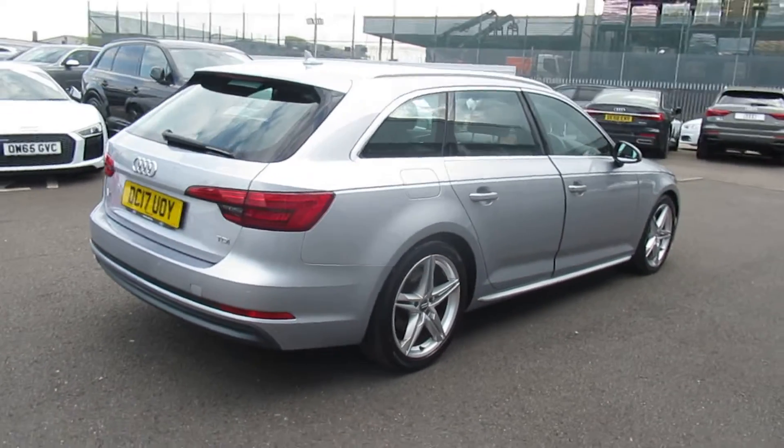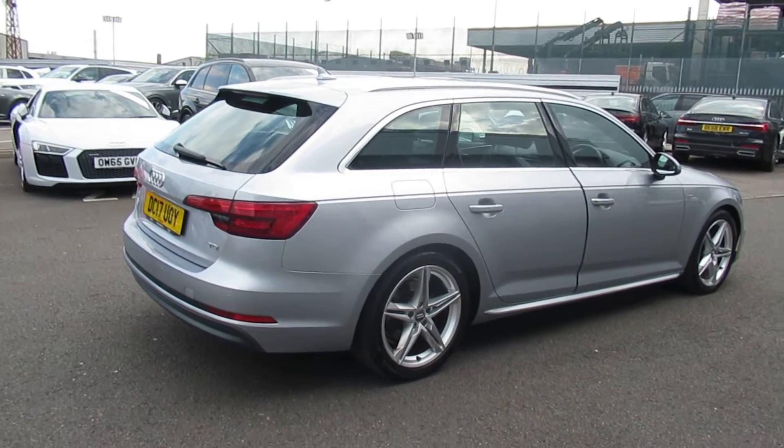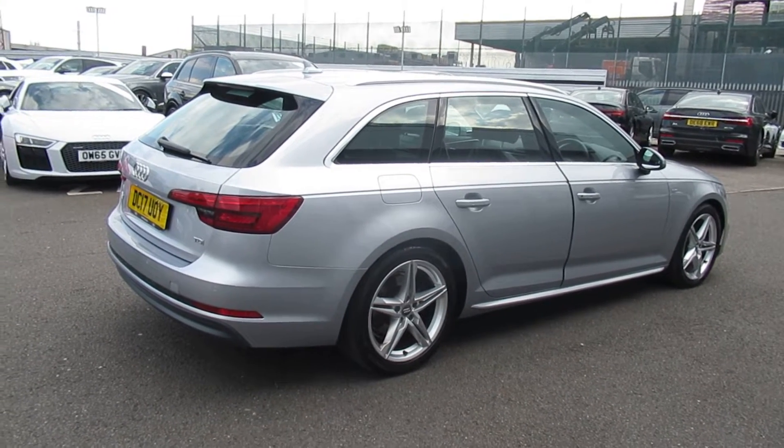Now this is an Audi approved used vehicle, so you will get a minimum of one year's warranty and one year's roadside assistance from the manufacturer.